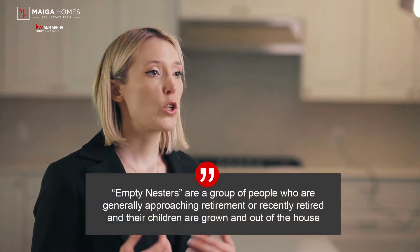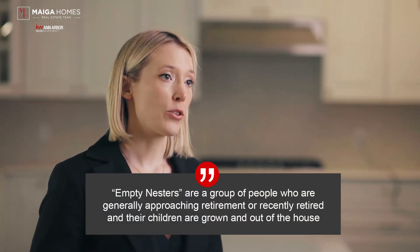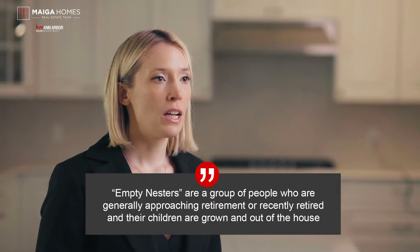Most often, downsizing is thought to reference empty nesters — the group of people who are generally approaching retirement or recently retired and whose children are grown and out of the house. However, downsizing is applicable to all age groups and can also be used as a tool to save money, create a more balanced lifestyle, or offer amenities you wouldn't otherwise have.